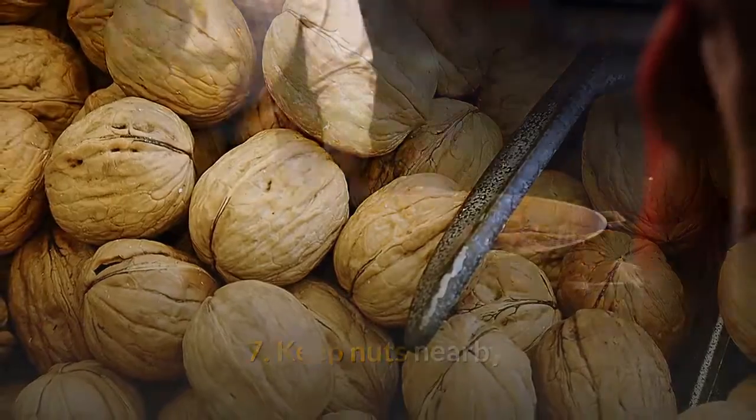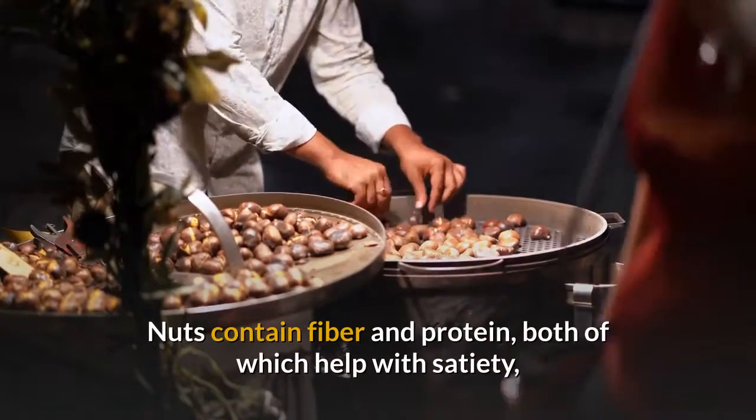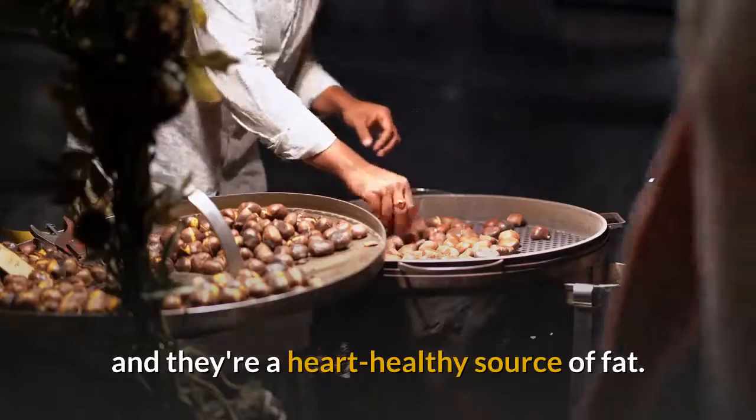Tip 7: Keep Nuts Nearby. Nuts contain fiber and protein, both of which help with satiety, and they're a heart-healthy source of fat.